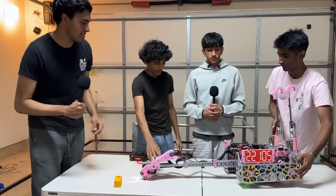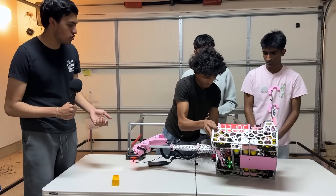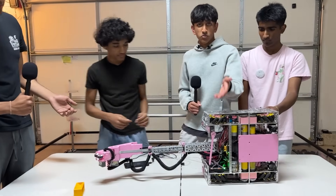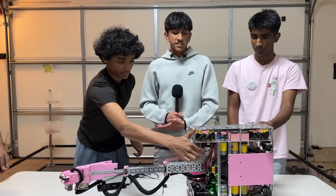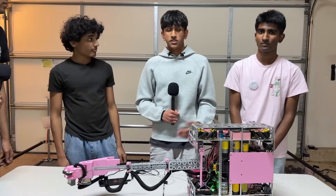Something that caught my eye is this sweeper sort of attachment. Why don't you walk me through what that is and how it's helped you this year? We have a sweeper at the bottom of our robot. It basically sweeps from underneath the submersible and clears the way for our intake so we can pick up samples more easily.